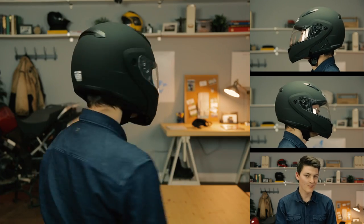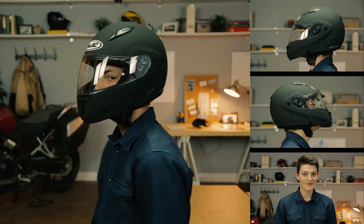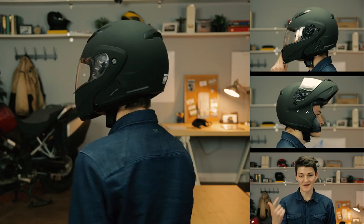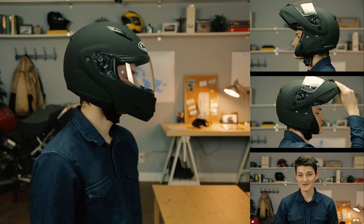I probably wouldn't buy a cheap modular to begin with, but if I absolutely had to, then the CLMAX 2 is the best option for me. It's a round head shape, fits alright on my intermediate noggin. There's a little bit of draft underneath the chin bar, but that's probably an issue with the helmet rather than the fit.